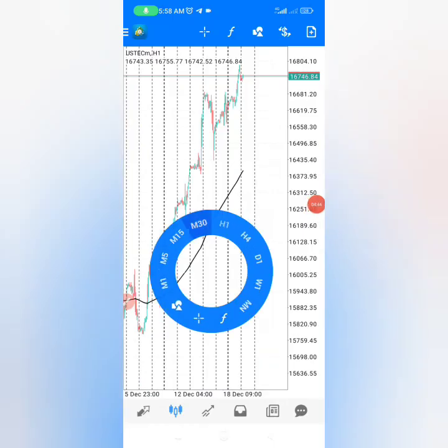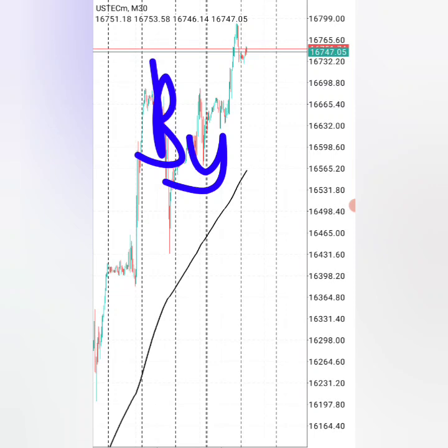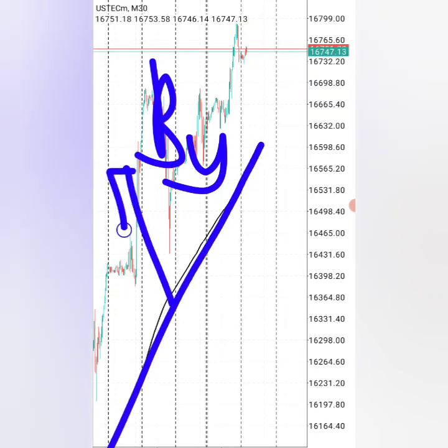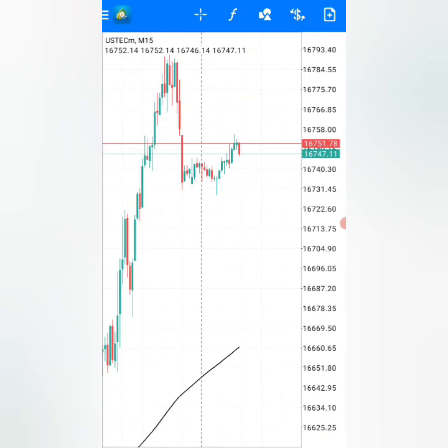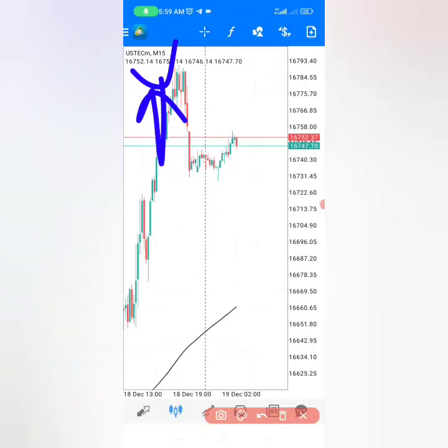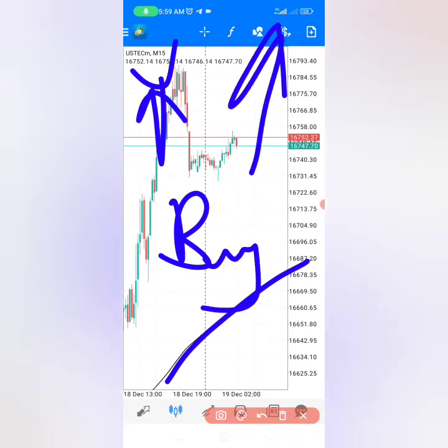The next thing you have to do is go on a 30-minute time frame to confirm if the market is really in a buy zone, because on each and every time frame the market must be on one side of this moving average. If it's above, we are only looking for buy trades; if it's below, we are only looking for sell trades. For final confirmation, we go to the 5-minute time frame, which is the time frame we actually execute our trades on. Here we can also see the market is in the buy zone.